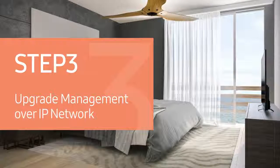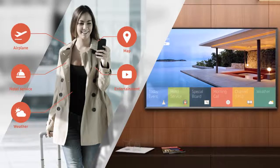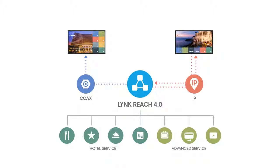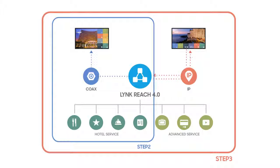Step 3: Upgrade management over IP network. Today's tech-savvy hotel guests want access to a wide variety of content while away from home. By using Reach 4.0, hotel managers can provide unique services to their guests over an IP-based as well as co-ax infrastructure.